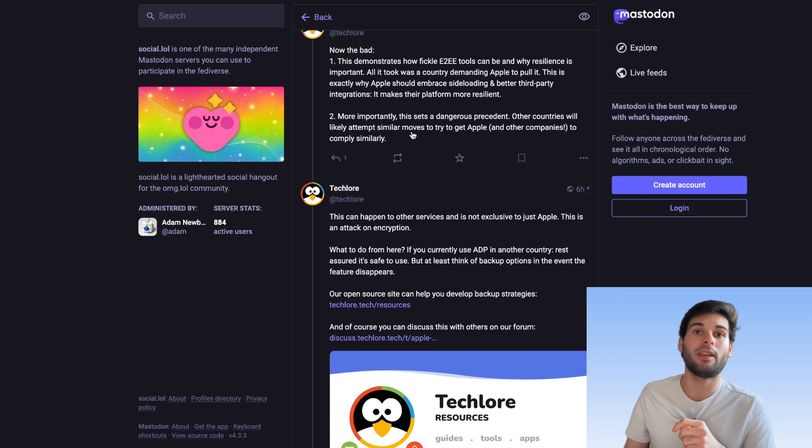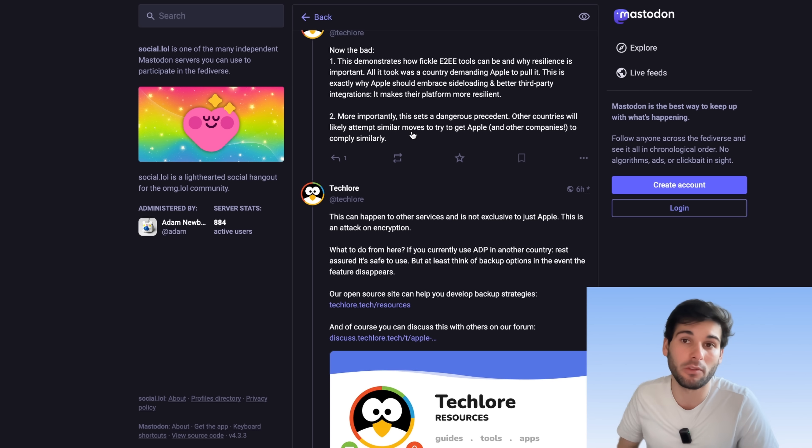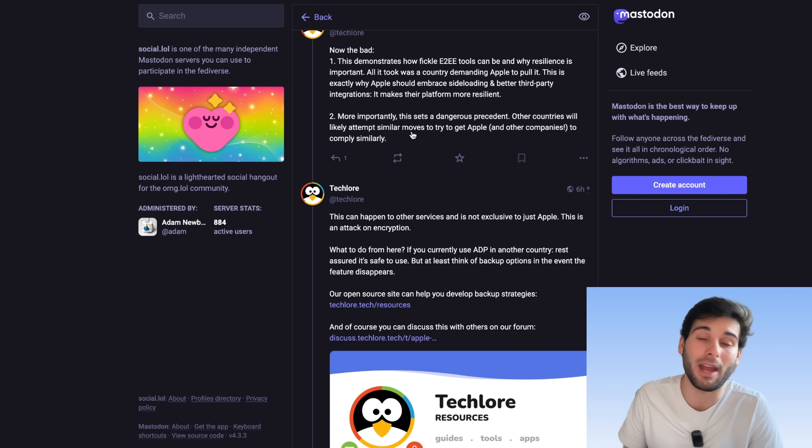The second bad thing here is that this sets a dangerous precedent. Other countries will likely now attempt similar moves to try to get Apple and other companies to comply in a similar fashion, or just pull out the features altogether. At the end of the day, the government's still getting what it wants, which is easier access to users' data.